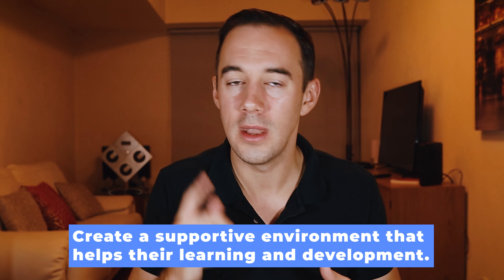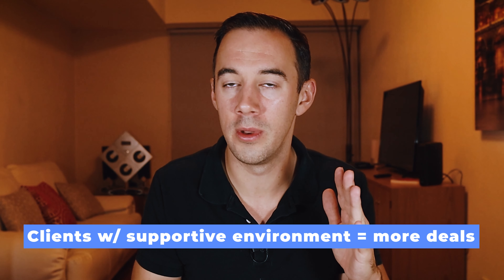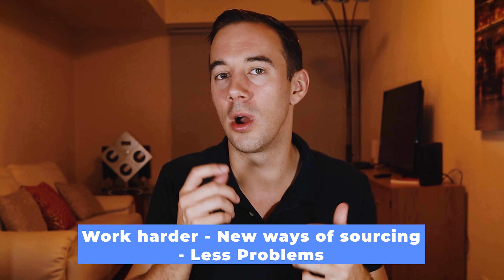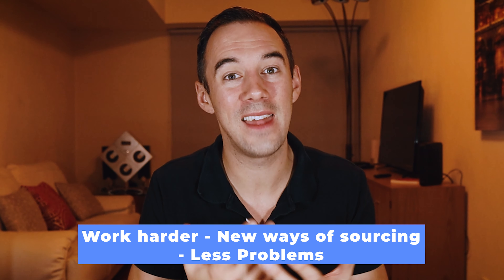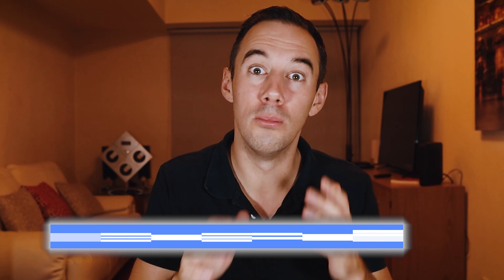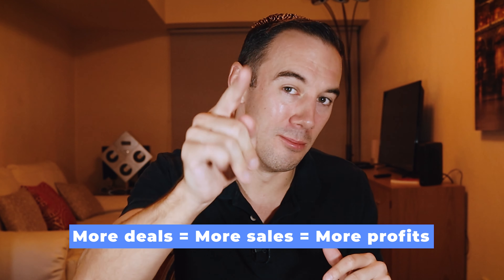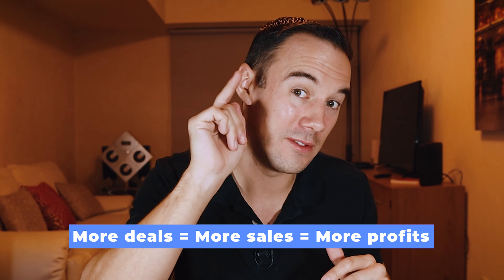Your VA has had all this training but they need proper guidance and practice to turn this knowledge into experience. How do we do that? You create a supportive environment that helps with their learning and development. We've seen it time and time again in the VA Academy: clients that create a supportive environment get more deals, because the VAs work harder to find new ways of sourcing and have fewer problems.